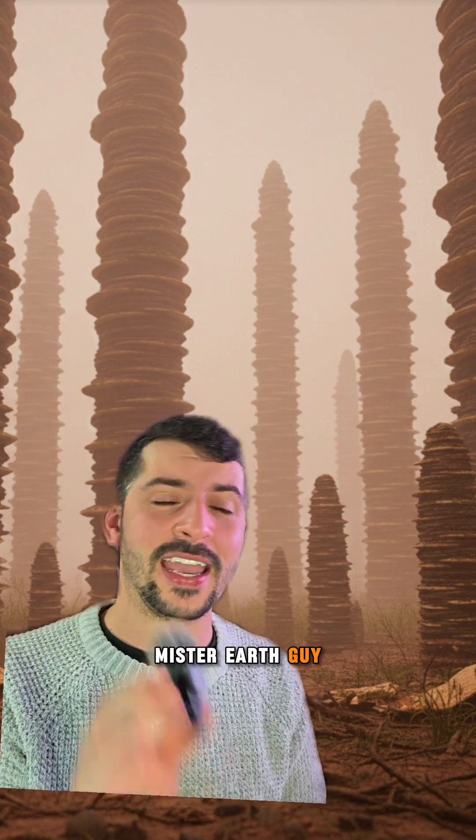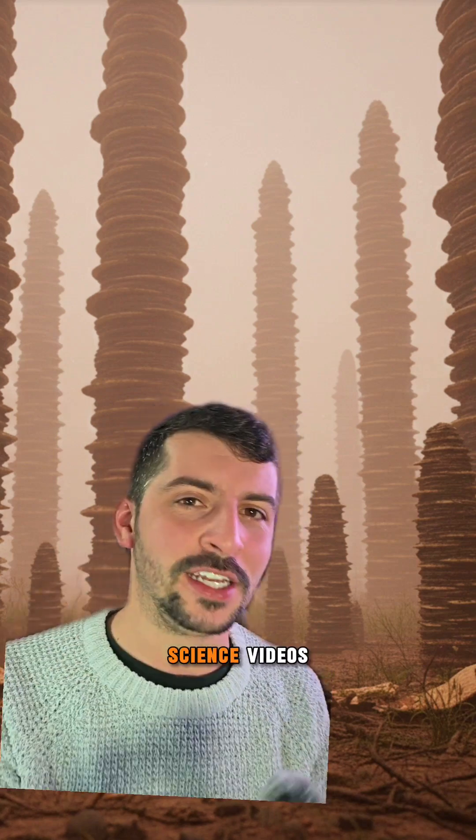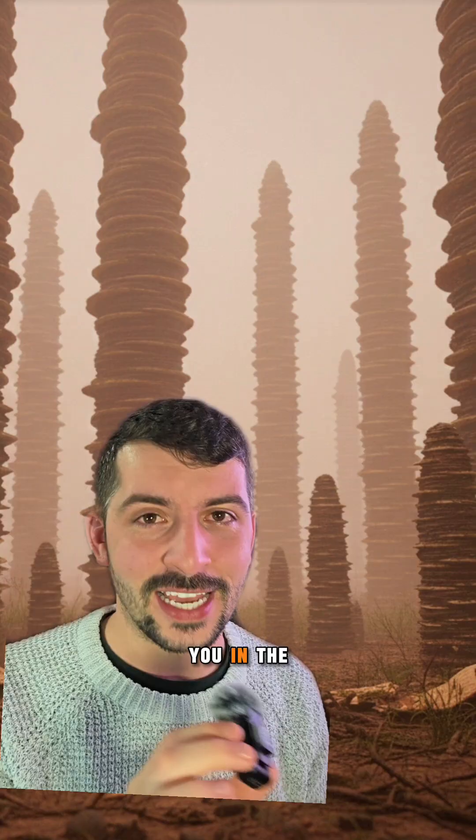I'm your host MrEarthGuy, here every day sharing new fun science videos. If you like this, like, comment, share, follow, and I'll see you in the next one.